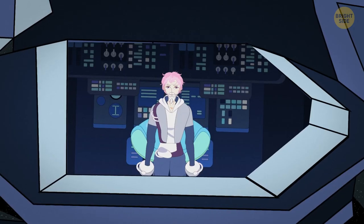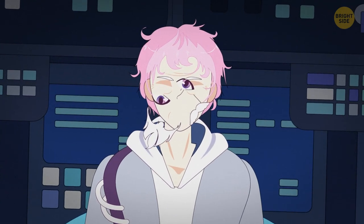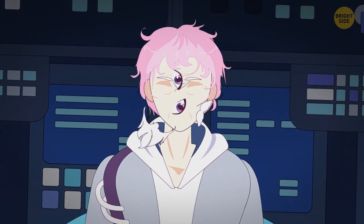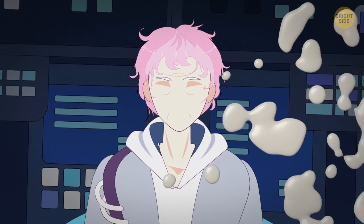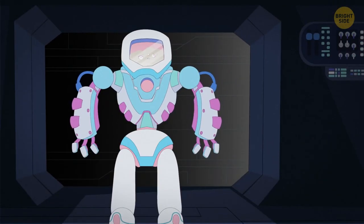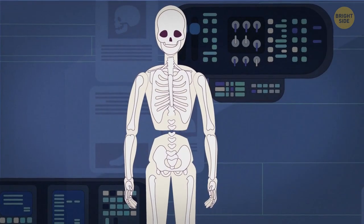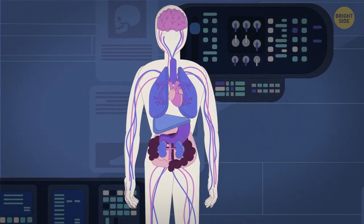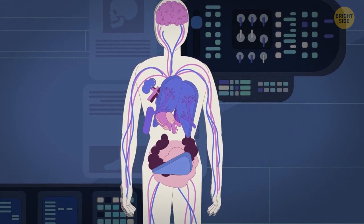Humans will survive for millions more years — but because of all that time spent on space transports, we'll look totally different. Ships arriving at the new planet will be populated with shapeless, pulsating biomasses sitting inside metal exoskeletons. Bones in space get weaker, and so do muscles. There's no gravity, so your body's not under any sort of pressure to keep it running properly.